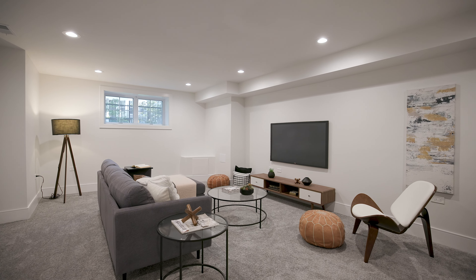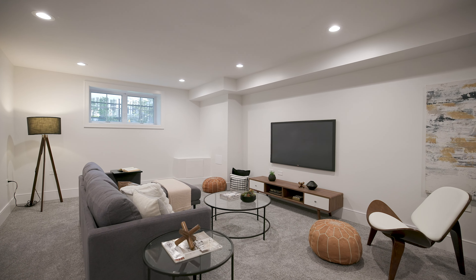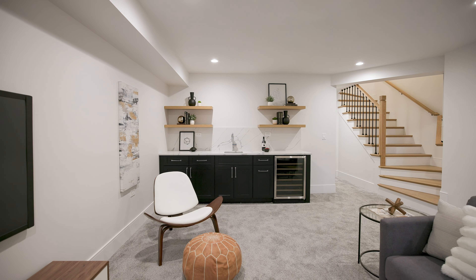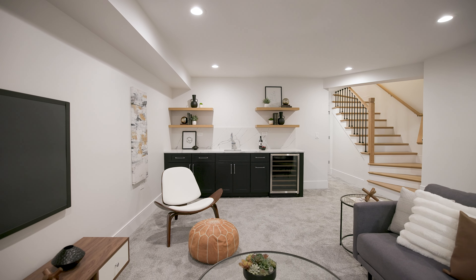Everybody wants a great lower level family room, and we have it here. This place has enough room for a huge television, couch, and family area, and also more of an adult area with this incredible bar.